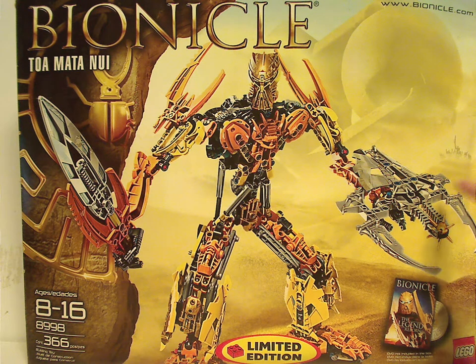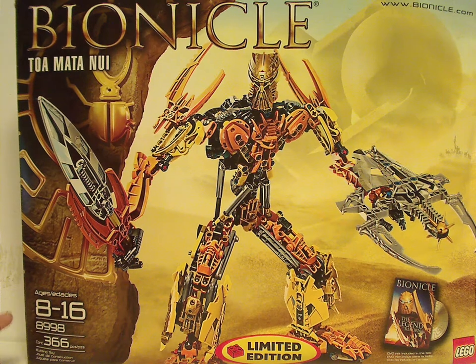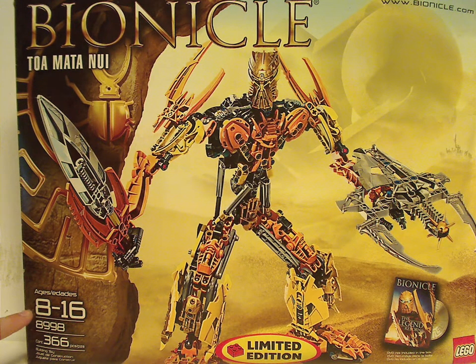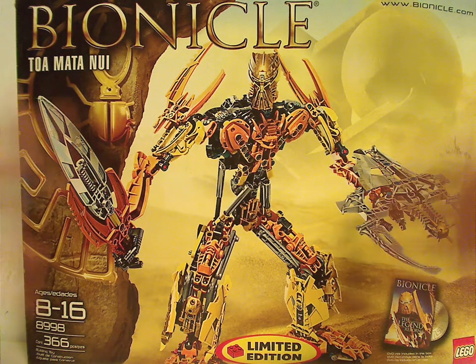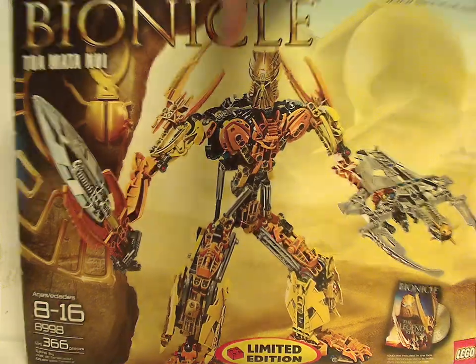And then bionicle.com, and in the back is all of the Glatorian legends and Toa Mata Nui again. Age recommendation is 8 to 16, set number 8998, has 366 pieces. Although I think it should have been a much smaller box, and also a much cheaper price, but anyways.